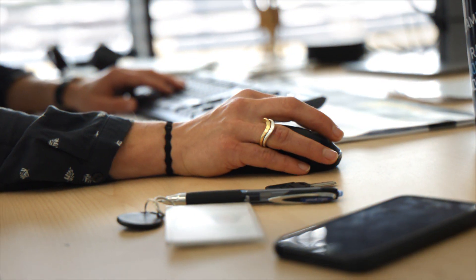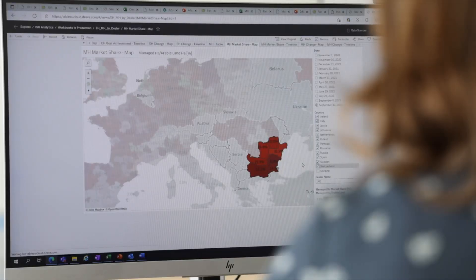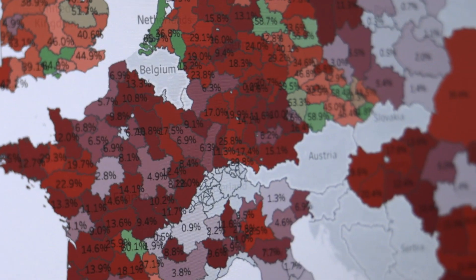Data is revolutionizing farming. Therefore, JDLink connectivity is included as standard on all our new 6R series tractors. Data-driven services will take our customers' performance and uptime to the next level.